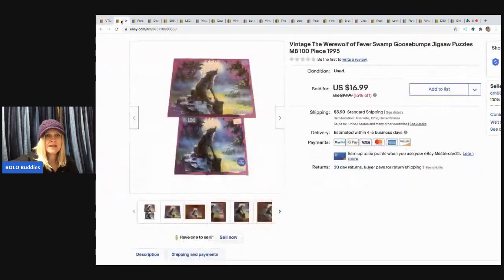The next item I sold is this Goosebumps puzzle. I picked this up at a garage sale for a buck. It's vintage, super cool — it's from 1995. If you guys are familiar with the Goosebumps books, those are definitely a Bolo. If you can pick up the vintage books, definitely be on the lookout for those. I figured the puzzle would do pretty well, and I sold it for $15 with the buyer paying shipping.